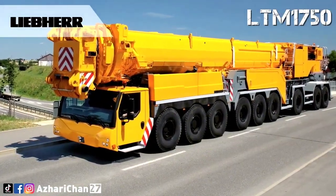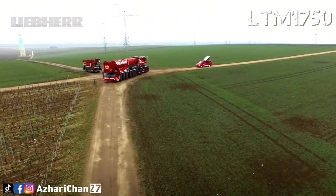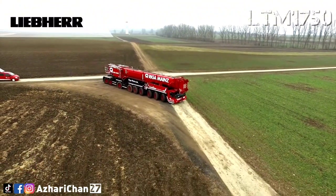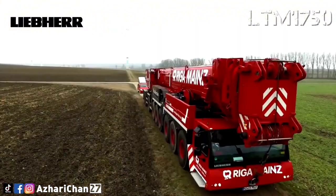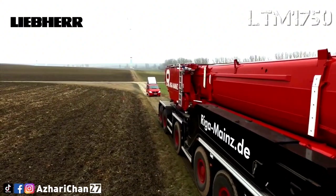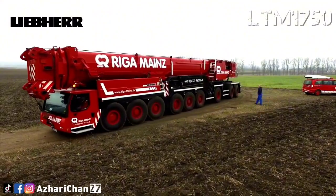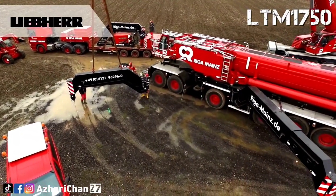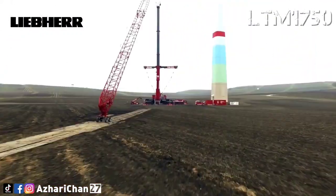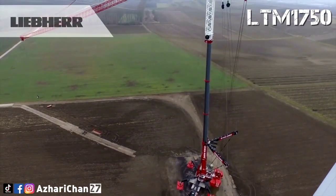The nine-axle LTM 1750-9.1 can carry its complete telescopic boom for driving on public roads. Due to its high lifting capacities and variable boom system, it can cover a wide range of jobs in industry, infrastructure, and the energy sector. The crane achieves significant increases in lifting capacity using its wide guying. It is designed to ensure particularly short setup times and maximum mobility. Extensive comfort and safety equipment, such as lifting capacity tables for various wind speeds, round off the concept. Since 2020, an 800-ton upgrade has been available, making this mobile crane significantly more powerful.